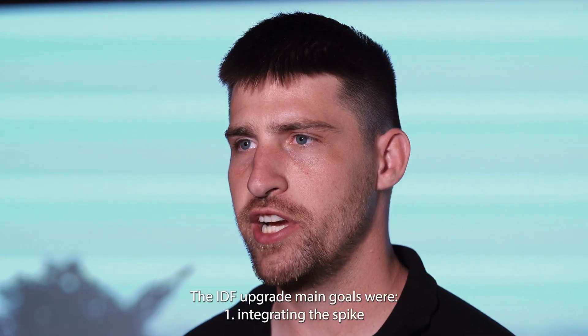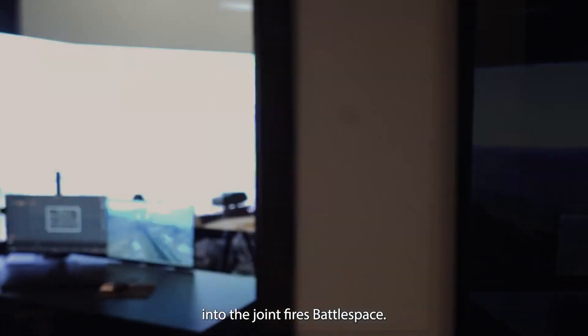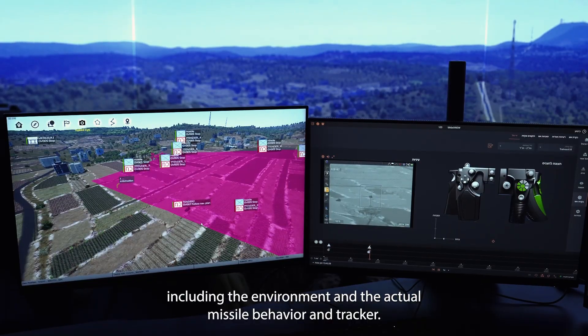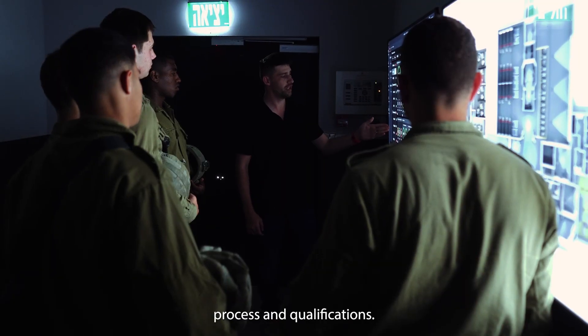The IDF upgrade main goals were: 1. Integrating the Spike into the joint fires battlespace. 2. Providing realistic training including the environment and the actual missile behavior and tracker. 3. Defining an automatic evaluation process and qualifications.